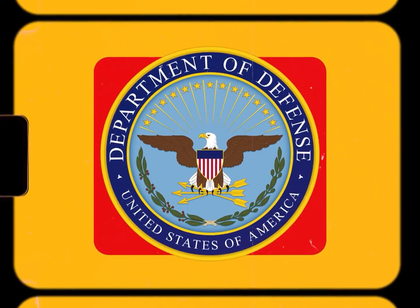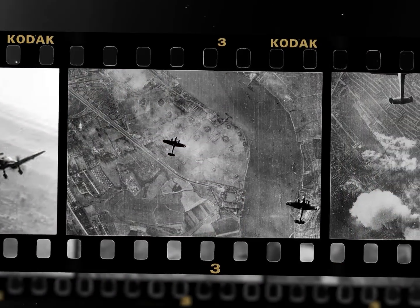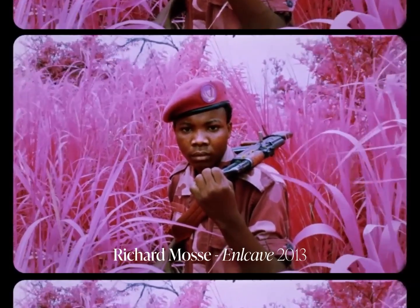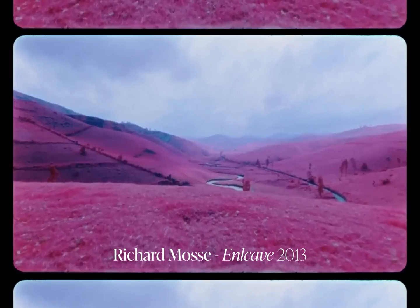Aerochrome is a colour infrared film originally developed in World War 2 by Kodak in partnership with the US military, and was predominantly used in aerial photography for bombing raids and camouflage detection. Because of this film's ability to capture infrared light, foliage like plants and trees are often rendered a pinky red hue due to their reflectiveness of light.